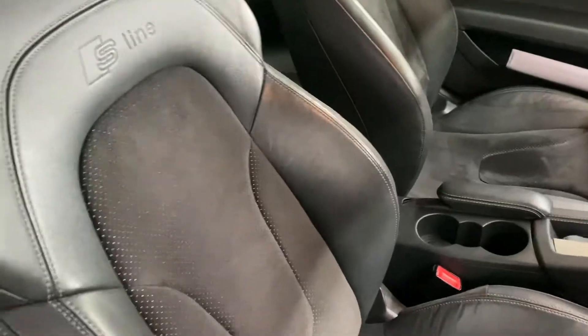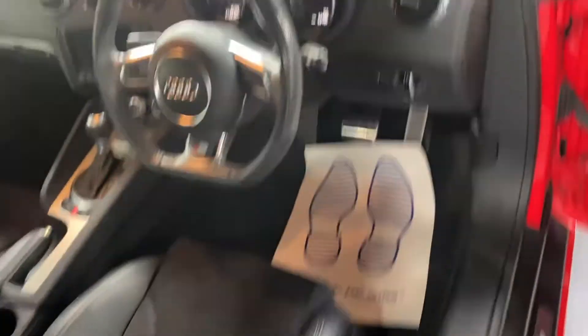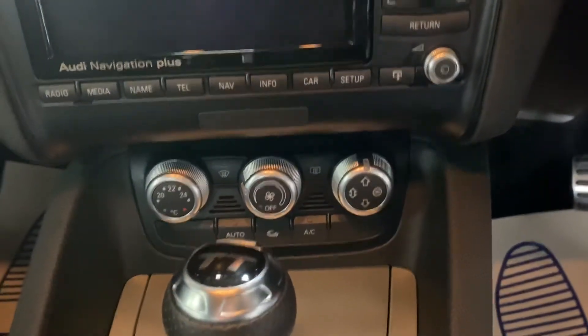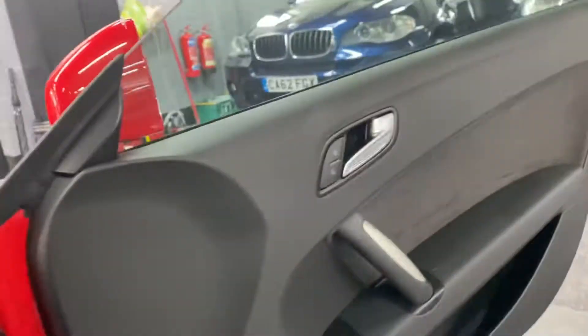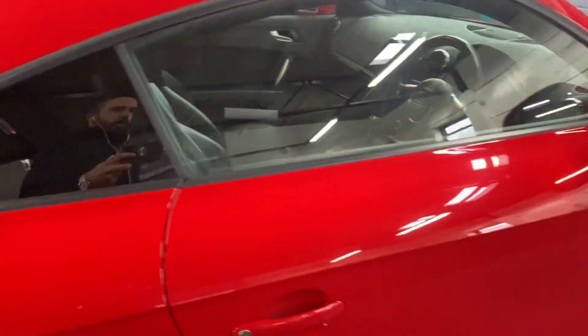Inside you can see your S-line embossed seats, Bose speaker upgrade, and the mileage display. It's got Audi Navigation Plus — I've taken pictures of the functionalities of that working. Behind that you've got your settings for your blowers, climate, then your gearbox override, rear spoiler control, and passenger seat — all in nice order. There's also a multifunction steering wheel and paddle shift if you wish to take it out of auto.